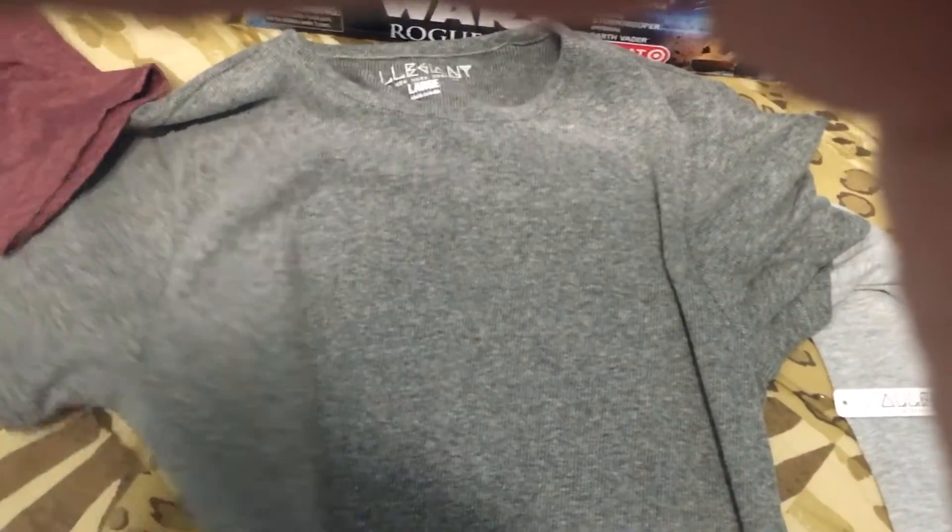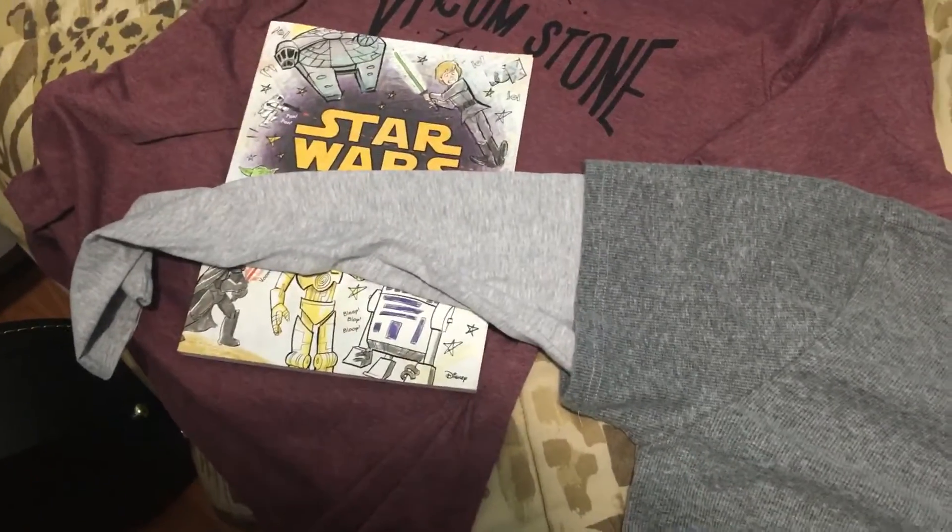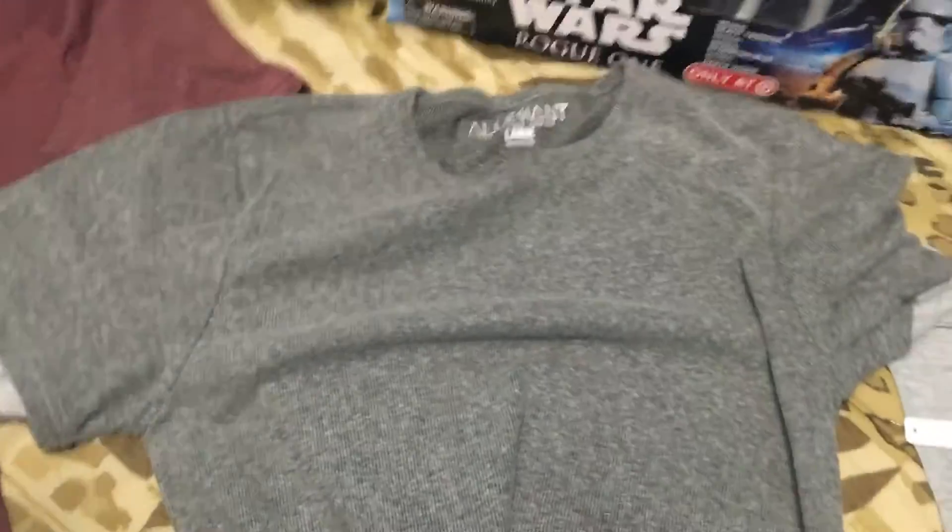She gave me this long sleeve — it's gray and dark green. Sorry, my hand is getting in the way, but it's a pretty neat shirt and good for the season.